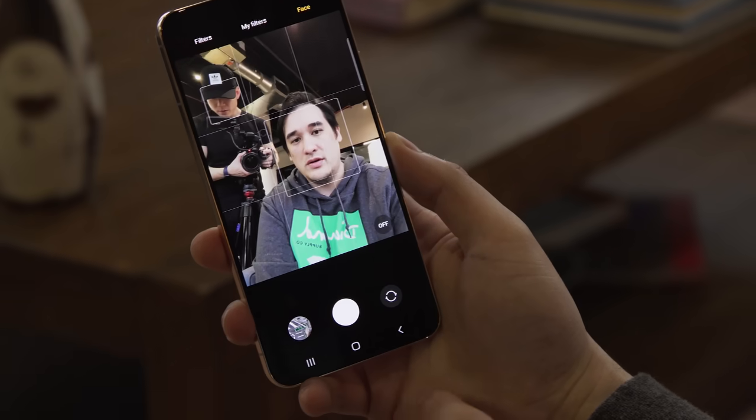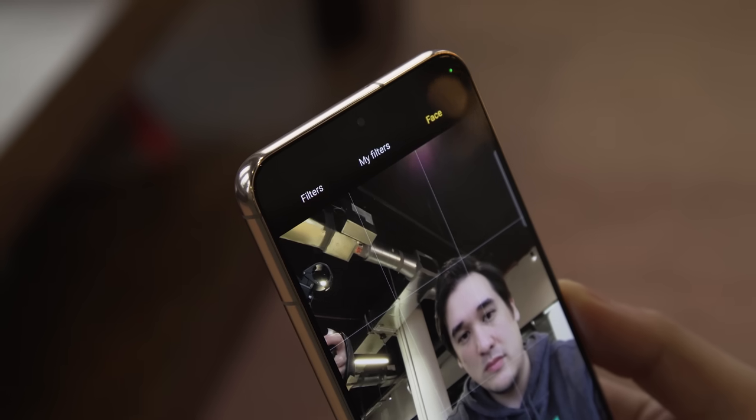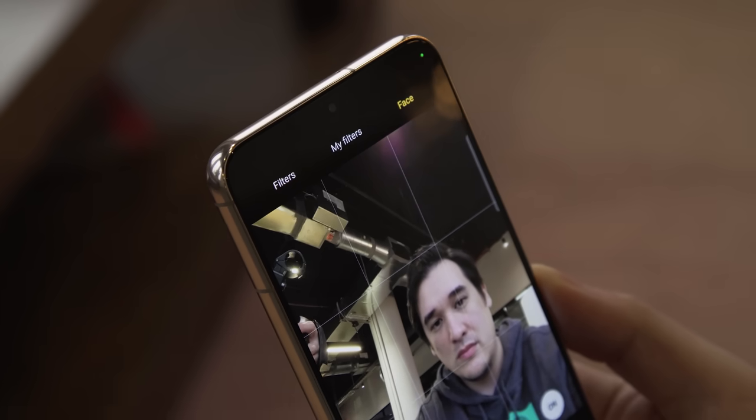For all you social media lovers, there's a 10-megapixel selfie cam in front, which shoots crisp photos and still has all the smoothing and beauty mode settings that you may or may not love.